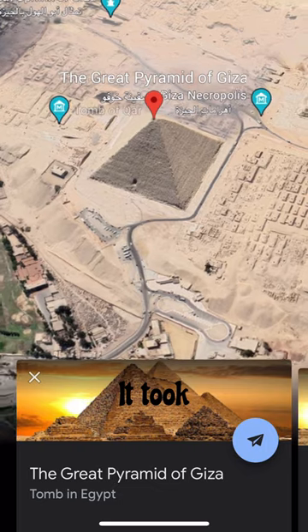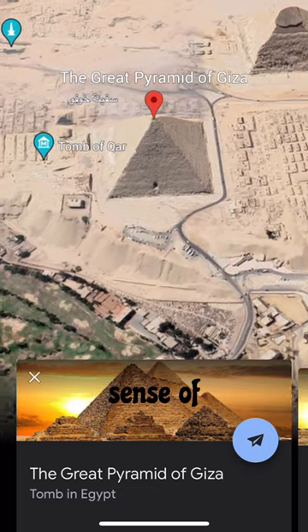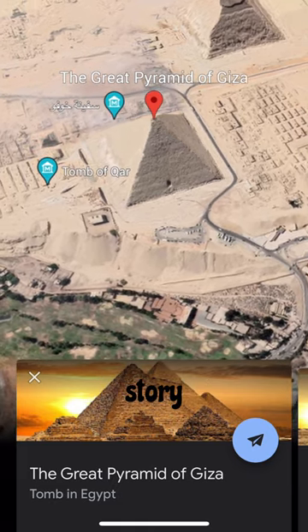That's as heavy as 10 elephants. It took more than 20 years to transport and construct these stones. To give you a sense of scale, the top of the pyramid would be higher than a 40-story building.